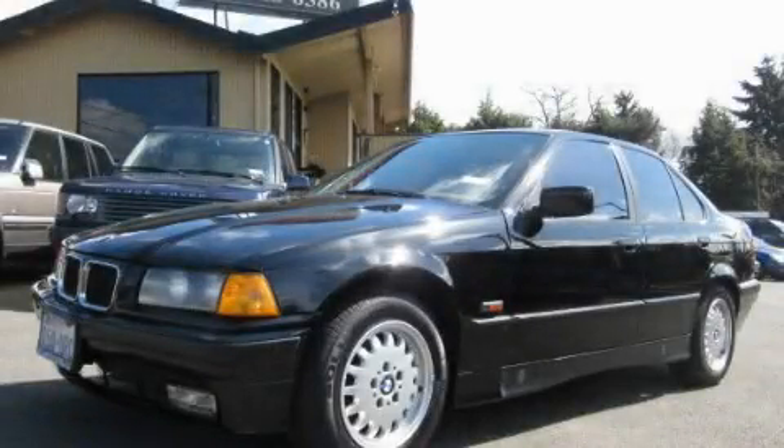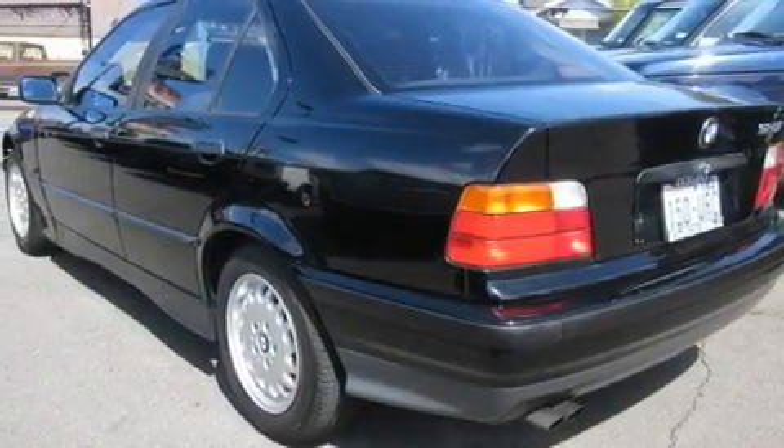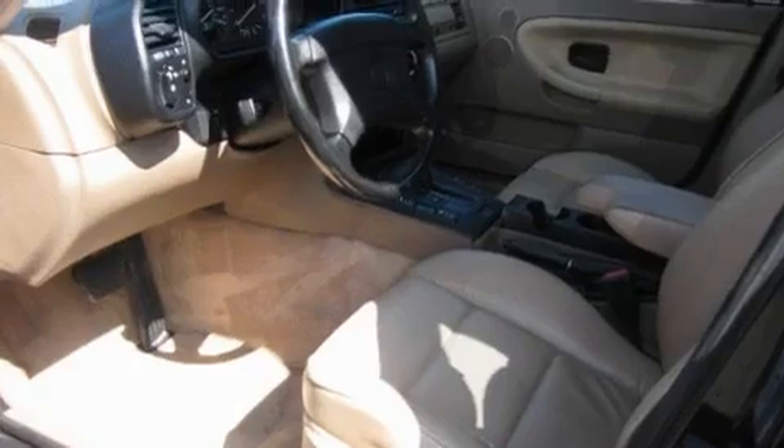This is a 1994 BMW 325, a great fit and finish. It features a 2.5-liter six-cylinder engine and an automatic transmission.